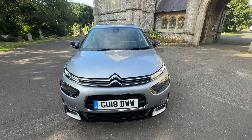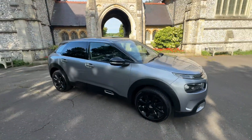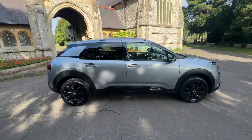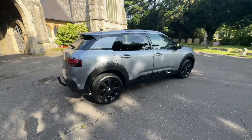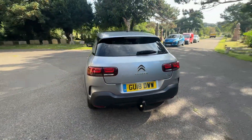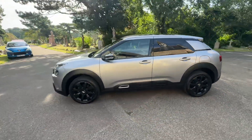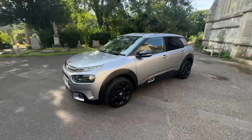Here we have a cracking example of a 2018 Citroën C4 Cactus Flair. The car is a diesel manual 1.6, finished in metallic silvery gray with black detailing, a tow bar, and black and gray cloth interior. The car comes with full and up-to-date main dealer Citroën service history. It's a two-owner from new, doing just over 81,000 miles.